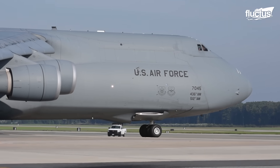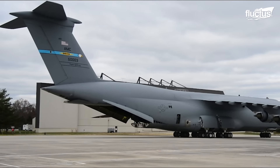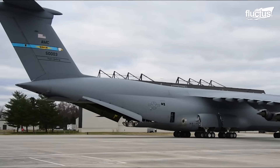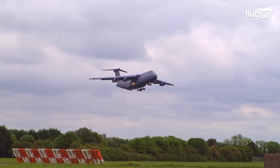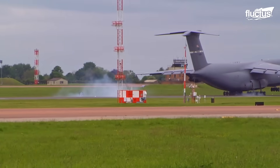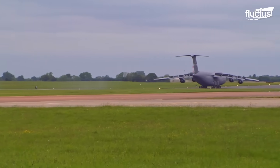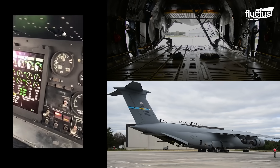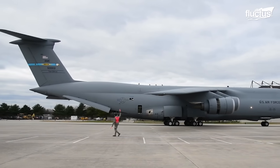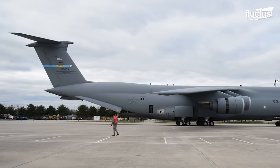A remarkable capability of the legendary C5 Galaxy is its awe-inspiring reverse thrust system. As this colossal military transport plane touches down on the runway, it unleashes an extraordinary power. With the flip of a switch, the General Electric engines engage their reverse thrust, creating an incredible force that pushes against the forward motion.